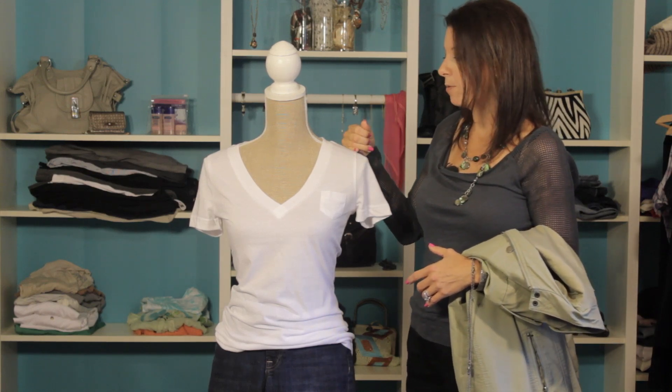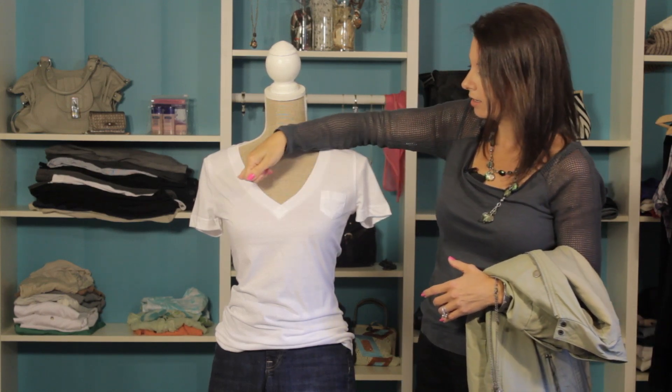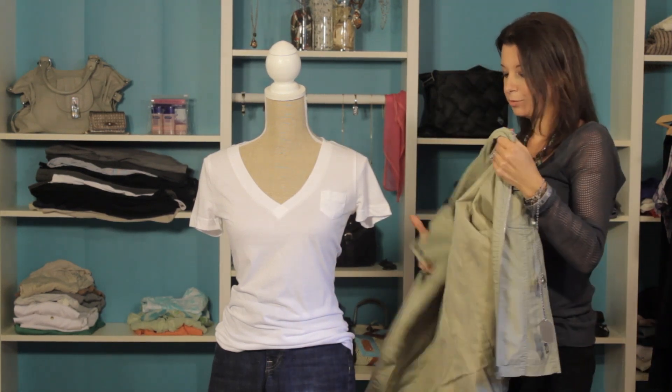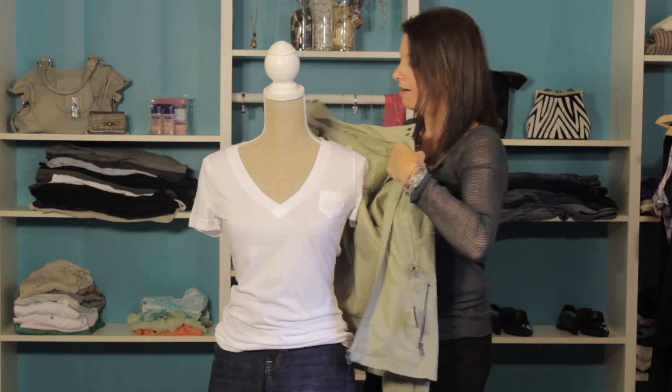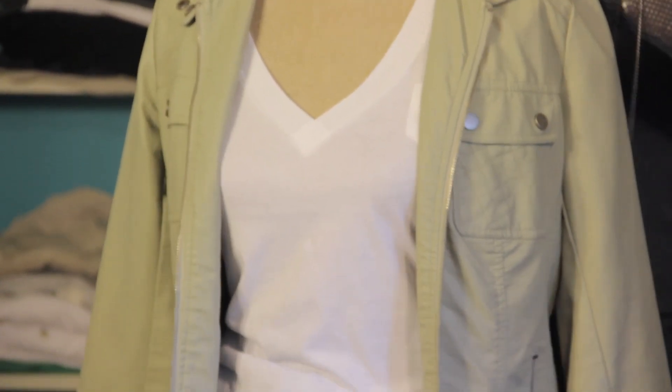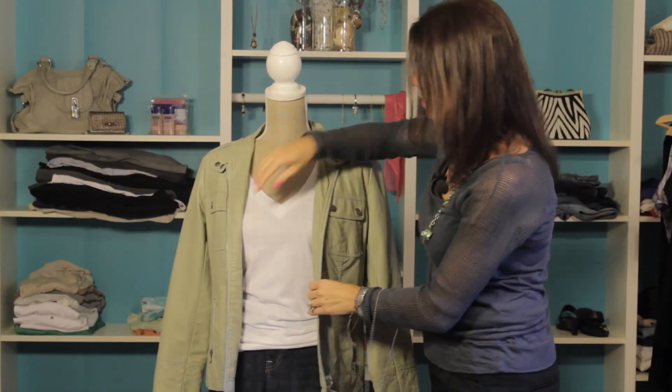We've got a classic white one — again, it's a simple v-neck — and we're going to add a jacket. This jacket is a little bit edgy and it's really a great piece to have. It's got some great personality and it's got a fun fit.